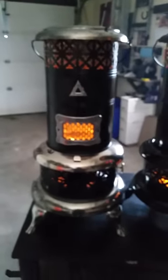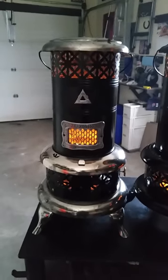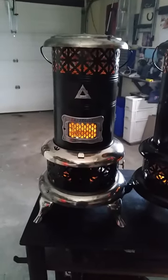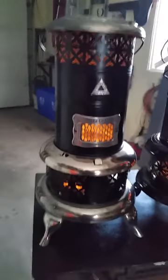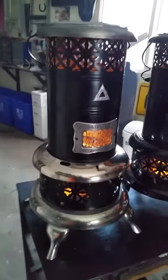It had a chrome top, chrome trim all around, but otherwise identical, like I say. And it took the same amount of work.